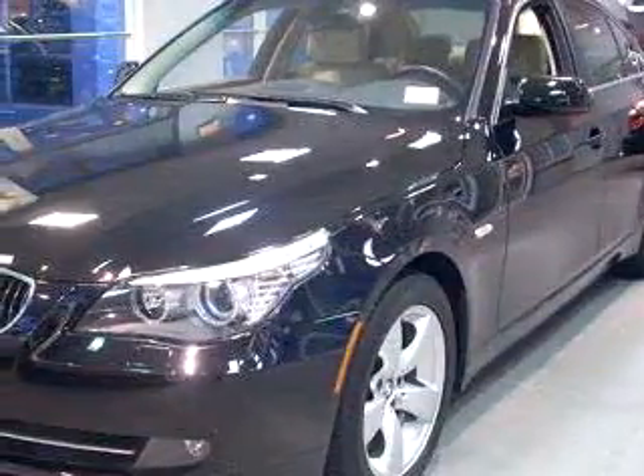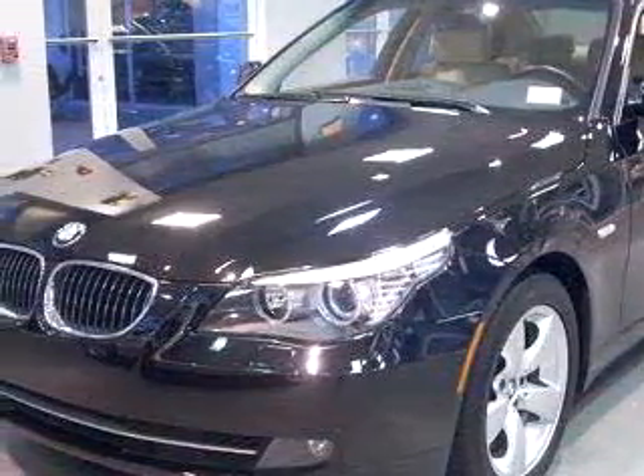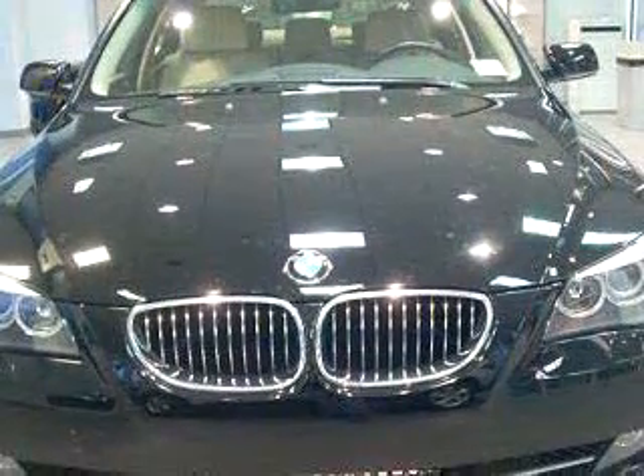You will love this black 2008 BMW 5 Series 528i, equipped with a 6-cylinder engine and an automatic transmission with 20,473 miles.